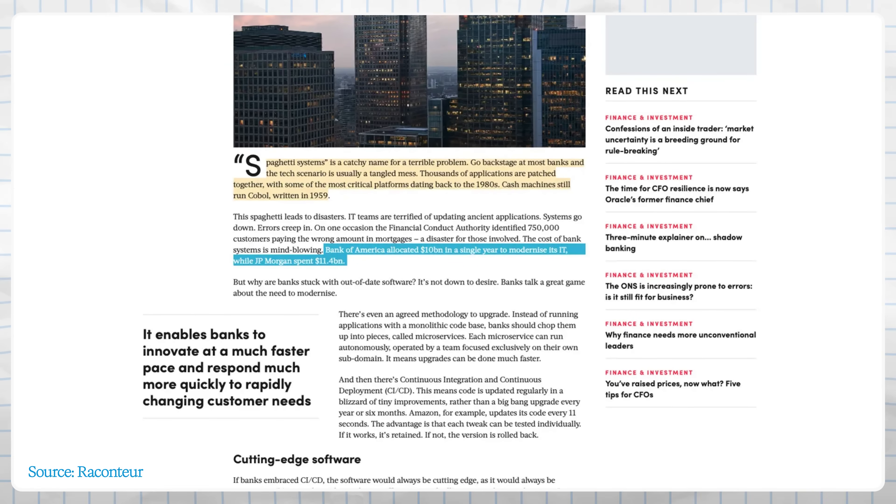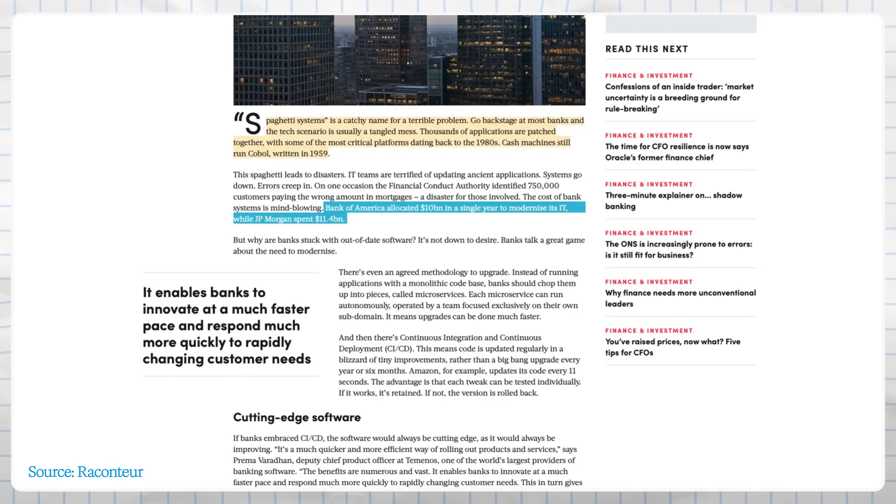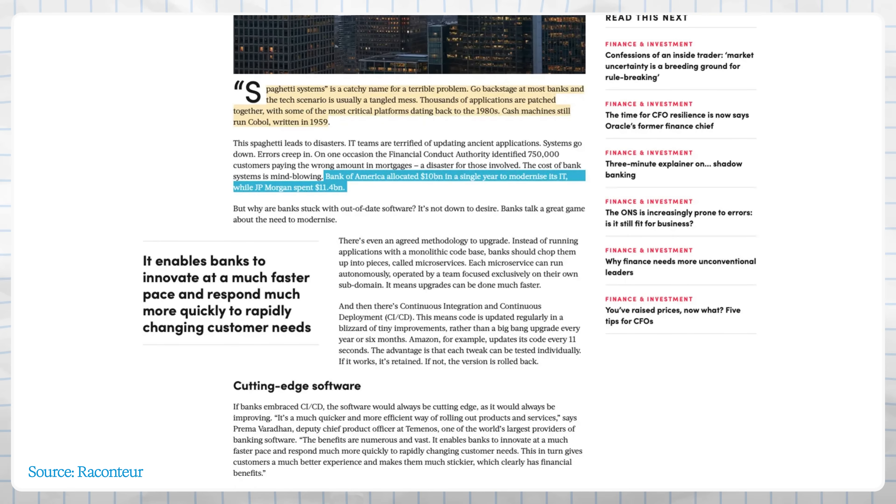Maintenance of these old systems is exorbitantly expensive, yet replacing them is often like trying open-heart surgery on a patient while running a marathon — it's incredibly risky. Bank of America reportedly spent around $10 billion in a year just to modernize its IT systems, and JP Morgan spent $11.4 billion. Those eye-watering sums are just the price of unwinding decades of old code and infrastructure.